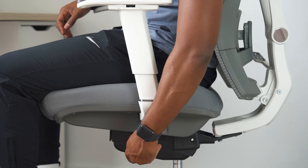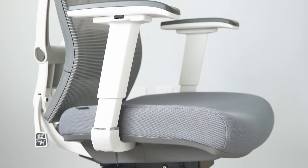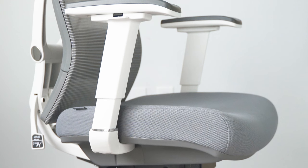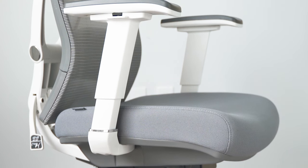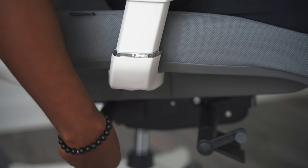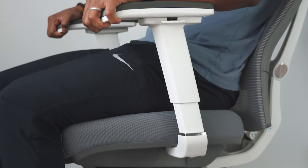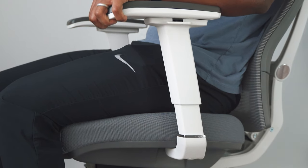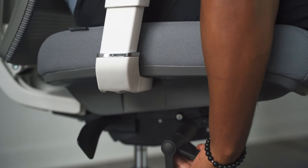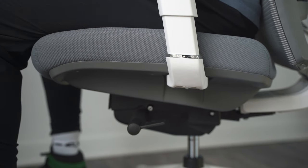All the tabs and levers on the ErgoChair 2 work great — I don't have to force any adjustment. I didn't even realize these two adjustments were possible for a chair. First, the seat pan tilt: flip the handle on the right side up to unlock the seat tilt function — great for when you're gaming or watching YouTube and want to recline while keeping a balanced position. Second, seat depth: press the inner handle down on the right side to slide the seat pan forward or backward. I usually adjust this when I change the recline.